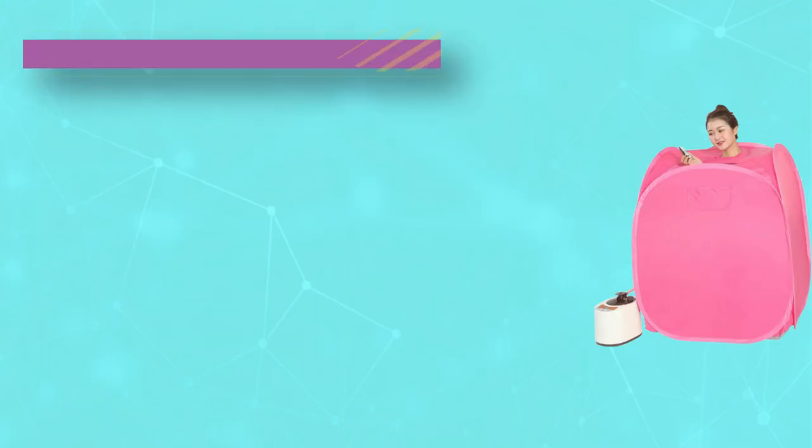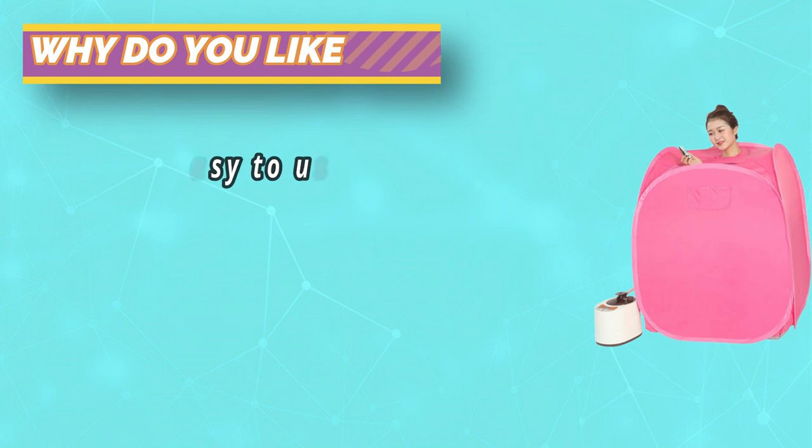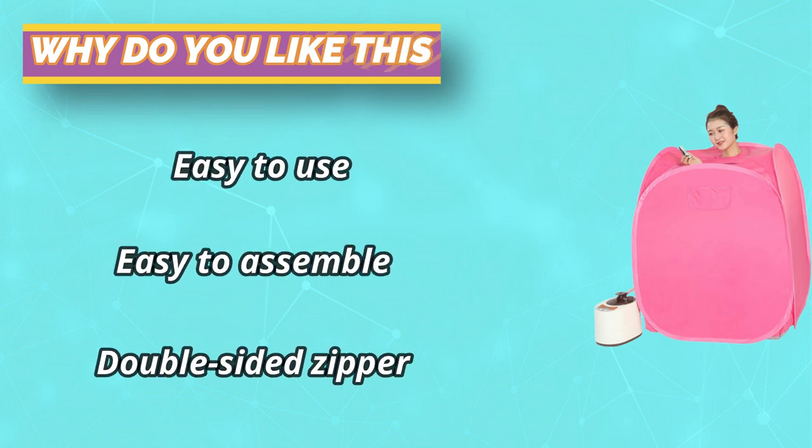Double-sided zipper allows you to enter and exit without difficulty. The inner layer is waterproof PVC material, easy to clean after enjoying a wonderful sauna time.